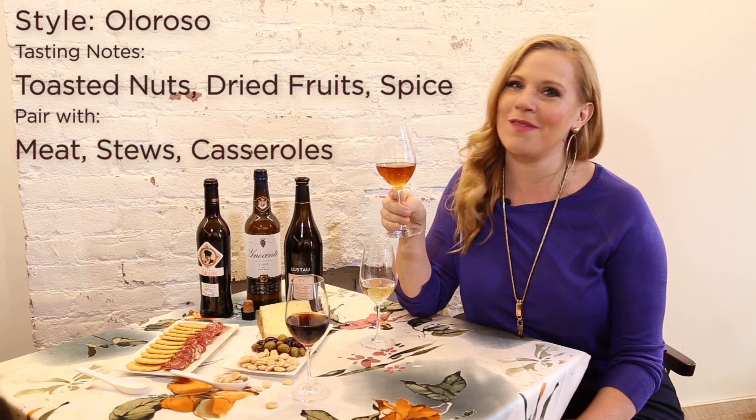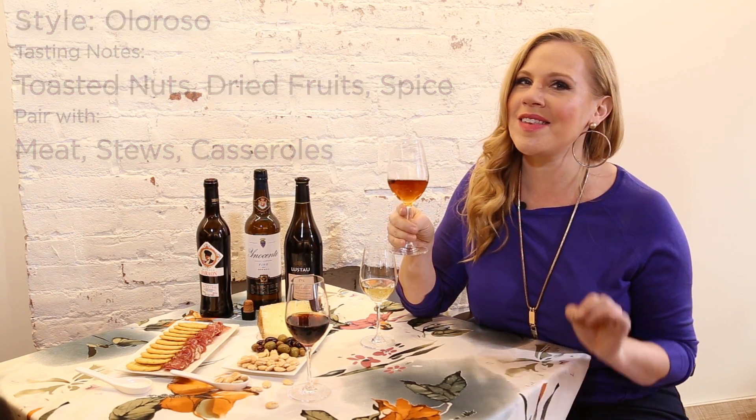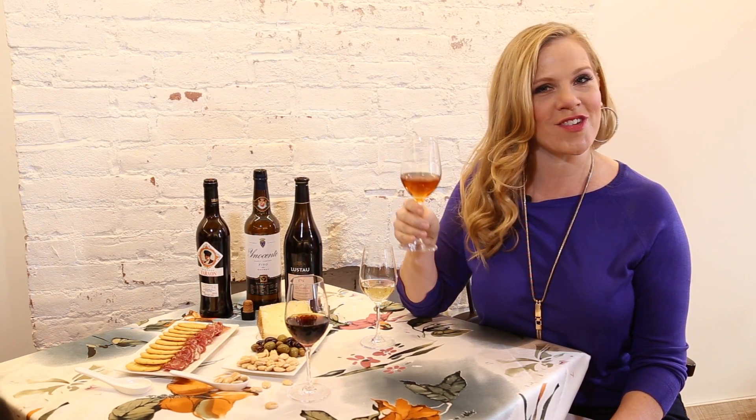Next, we have Oloroso Sherry, which you can see is a little bit darker because it's made in the oxidative style. It has an incredible nuttiness and richness to it. It's slightly sweet, and the name means aromatic, so you're getting so many beautiful fragrant walnut notes here. And it is incredible paired with meat dishes.